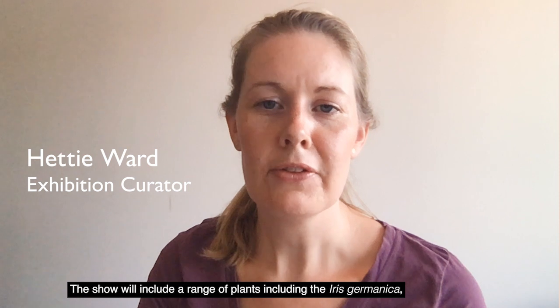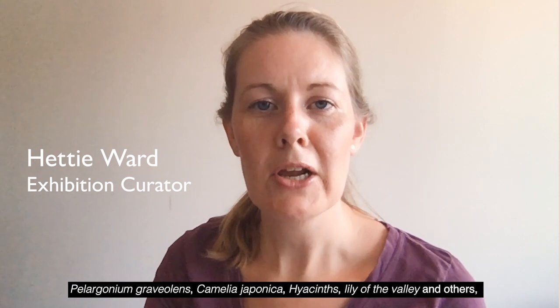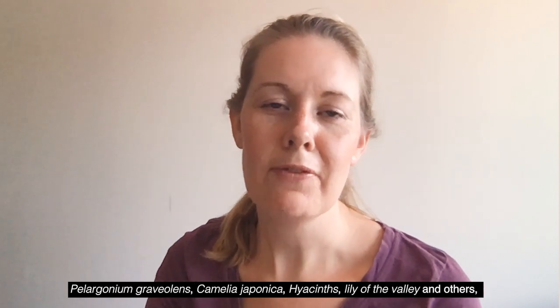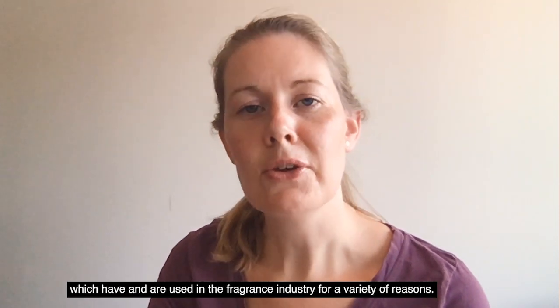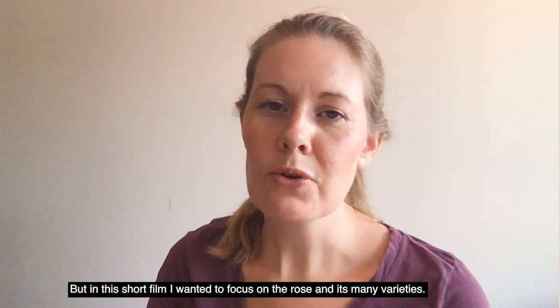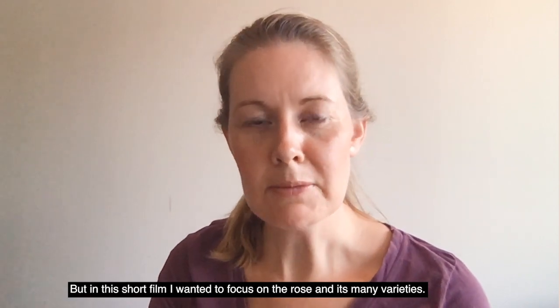The show will include a range of plants including the iris germanica, pearl agonium gravelands, camellia japonica, hyacinths, lily of the valley and others which have and are used in the fragrance industry for a variety of reasons, but in this short film I wanted to focus on the rose and its many varieties.